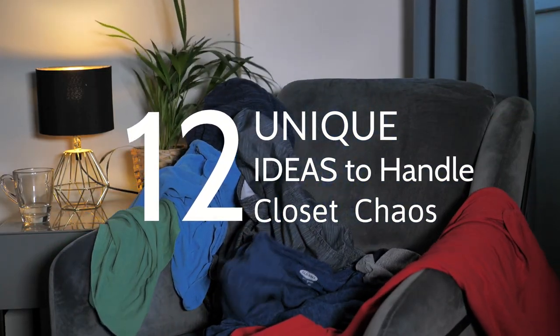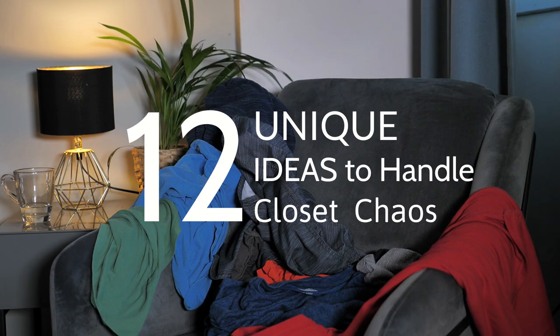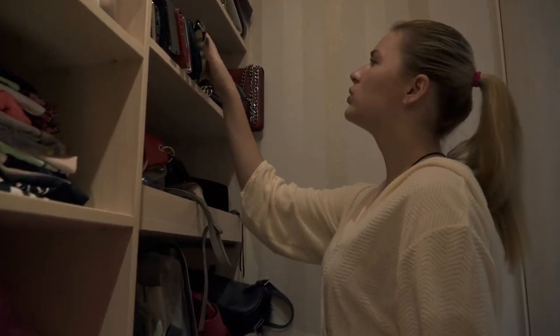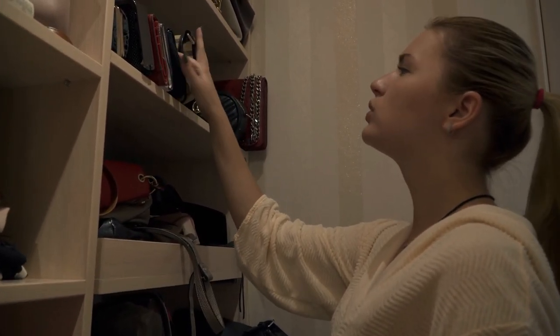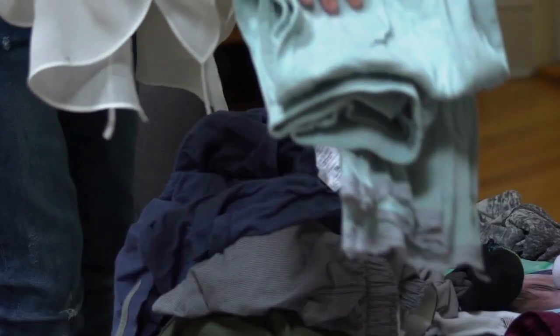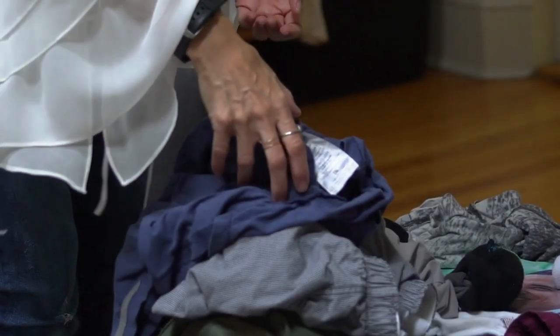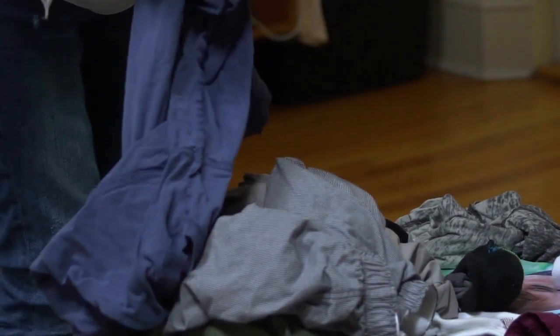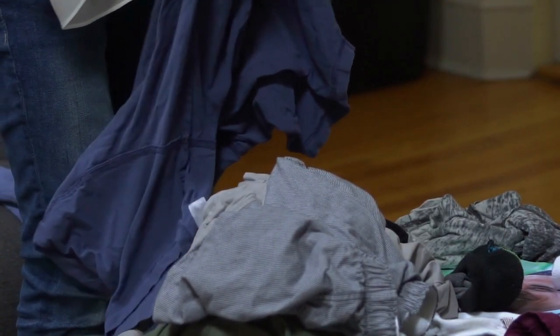12 Unique Ideas to Handle Closet Chaos. An ever-growing mound of clothes, a pile of shoes, and a handful of accessories, all haphazardly discarded in your closet. Does it seem like a bomb was just dropped in the middle of your closet? If this is what greets you each morning, you should seriously consider organizing this space.